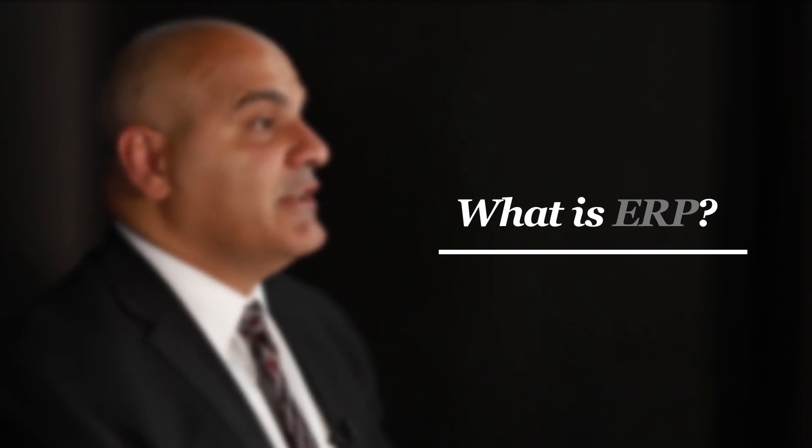Hi, my name is Iyad Al-Hashwa. I'm a director in the consulting practice at PwC Canada, and today we'll be talking about enterprise resource planning. Enterprise resource planning is an integrated suite of applications that manages information across different business functions within the organization.